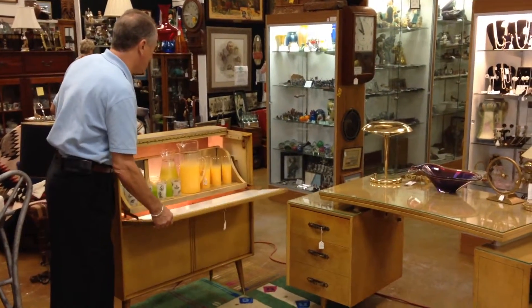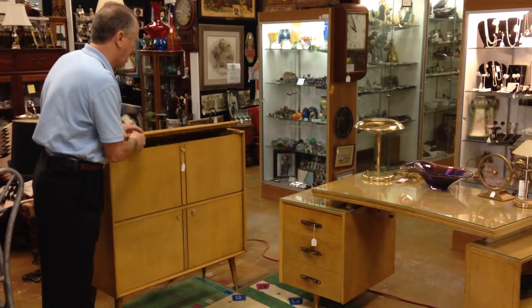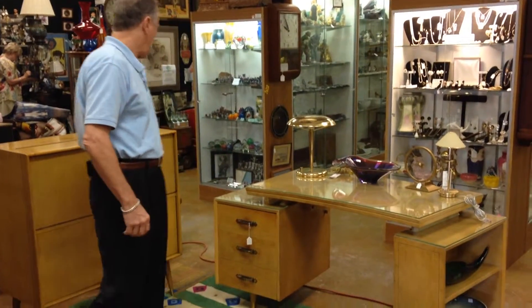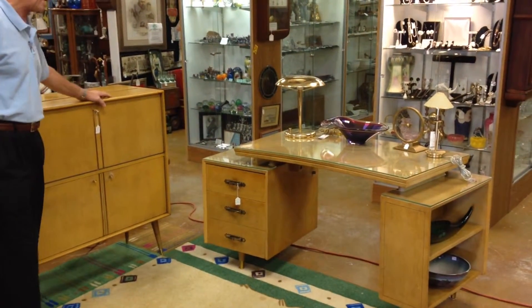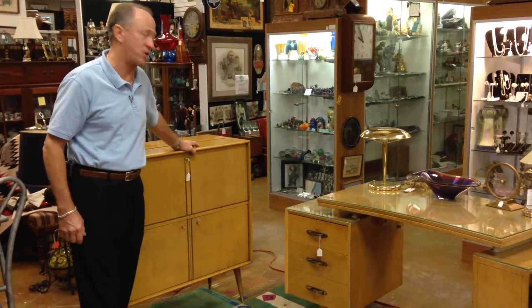This is a Gordon's. It's classic for the period in a blonde finish, very modern lines, very clean. It's available at Gannon's Antiques and Art. It won't last long, especially at $1,100.